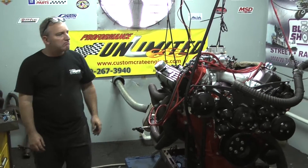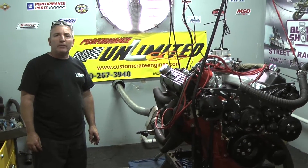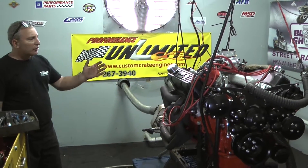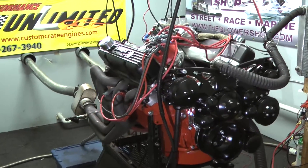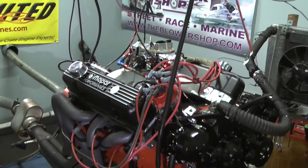Good afternoon everybody. Welcome to Performance Unlimited. What we have on the test today is one of our 500 cubic inch big block Chrysler motors. This motor just got done making 559 horsepower at 5300 RPM, and it just got done also making 602 foot-pounds of torque.